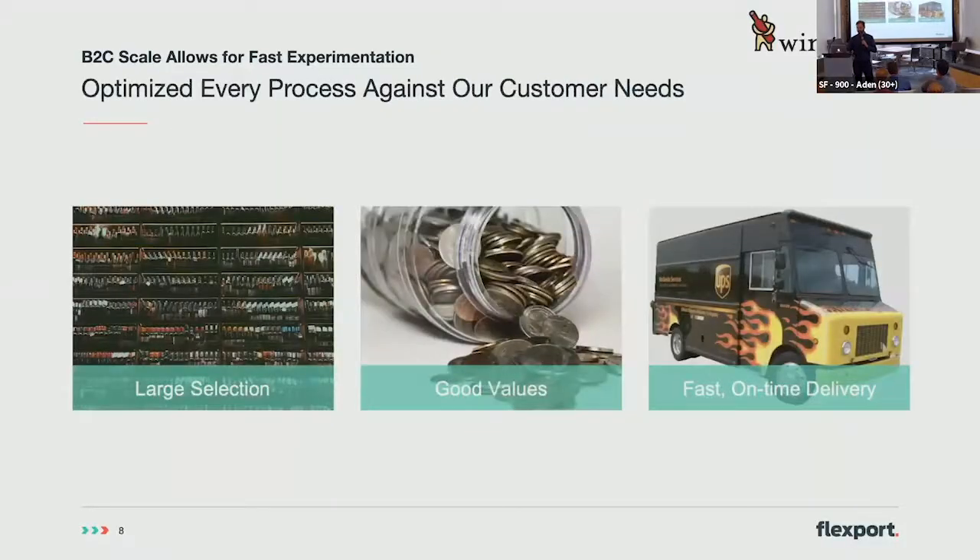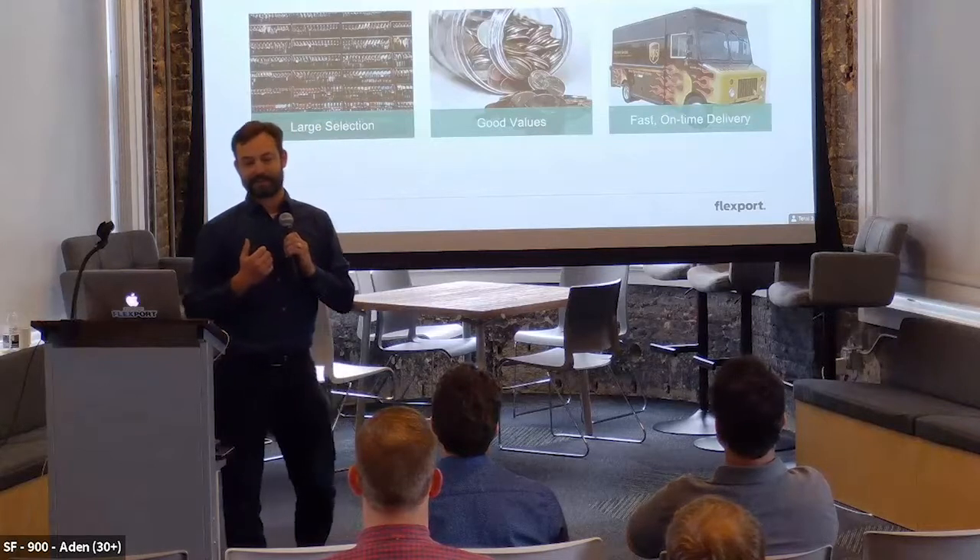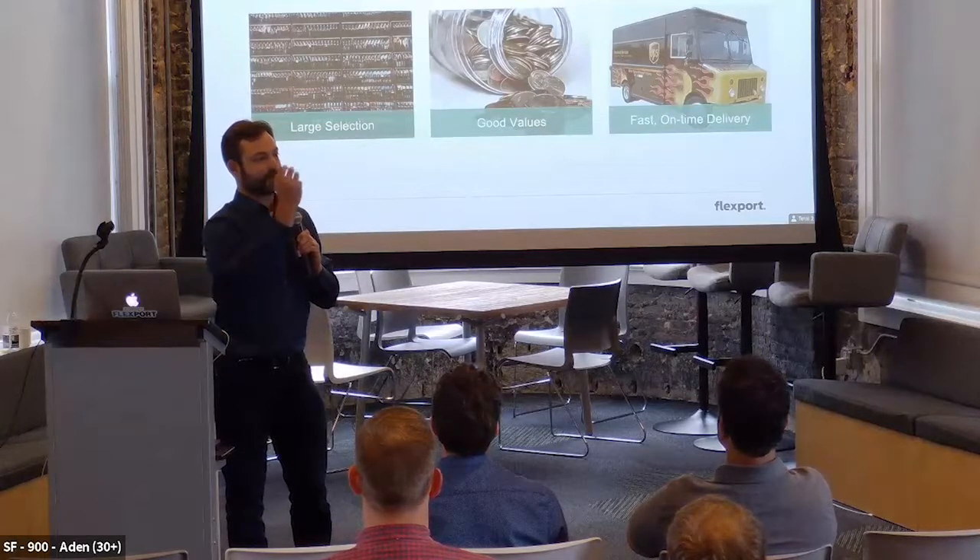Luckily we got back to consumer focus. Instead of going after money and building more partnerships and buying ads on different properties, we asked: what does the customer need? We went out and talked to those customers. Luckily the private equity firm that took us over hired BCG to help us. They came out with: large selection, good value, and fast on-time delivery — not so different from Amazon. We used this as our North Star.